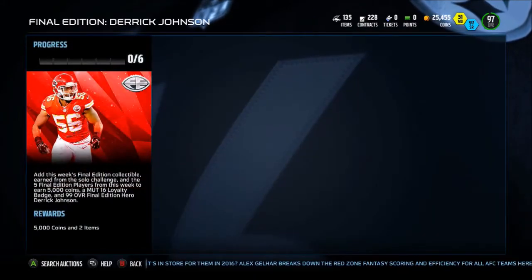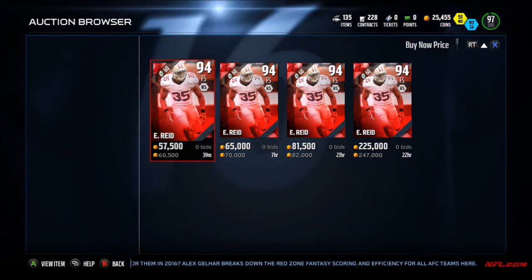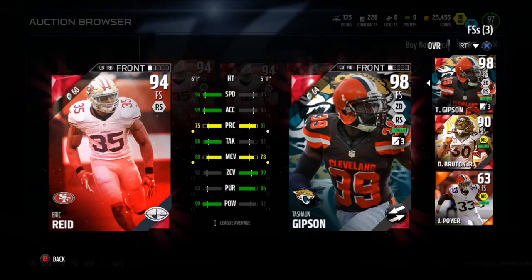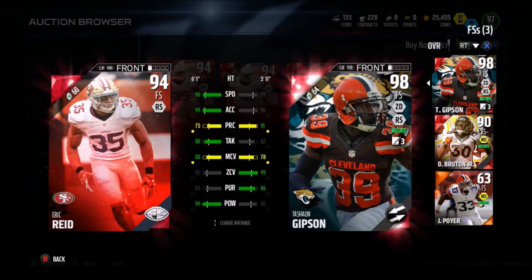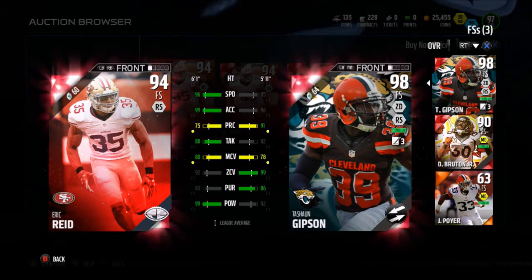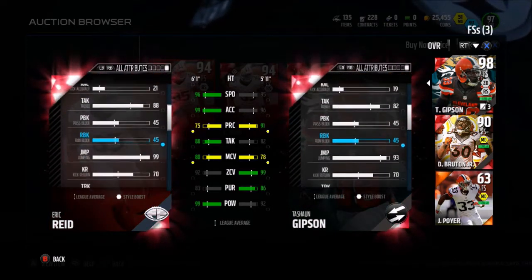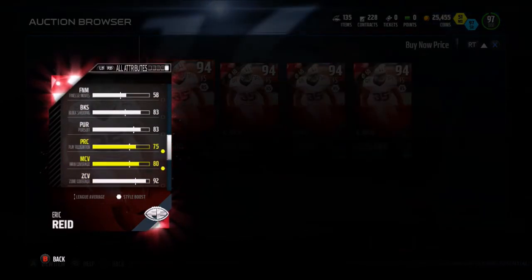I think the card art for the Vikings Foundation is actually really cool, like the purple around it. We have Eric Reid here — 94 overall free safety from the 49ers. You can expect speed and hit power on this card for sure: 96 speed, 99 acceleration, 75 play recognition — really bad — 88 tackle, 80 man, 92 zone, 83 pursuit, and a 99 hit power. Fast, good speed, good hit power, decent zone. Block shed is 83, which is also very good.